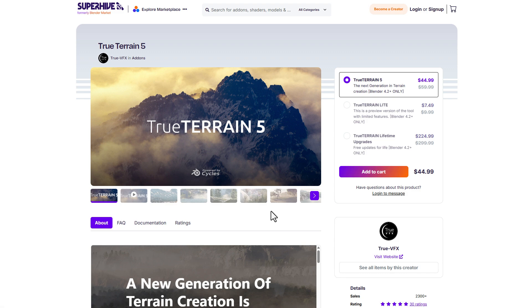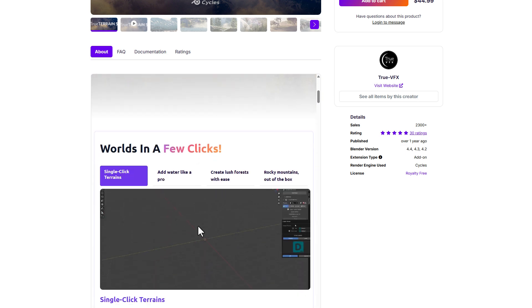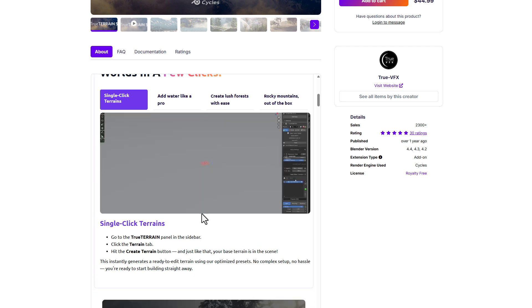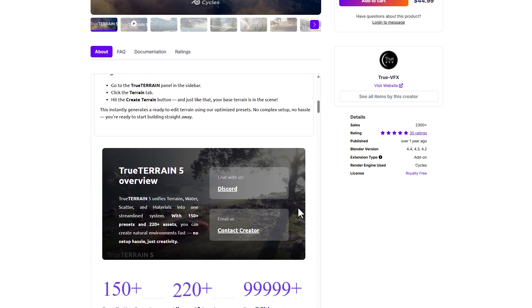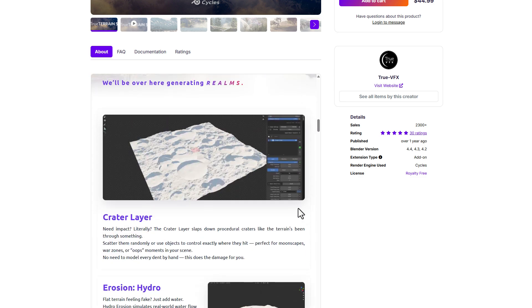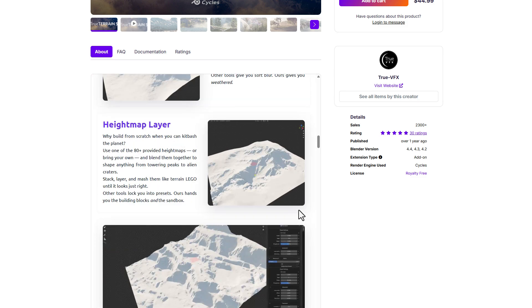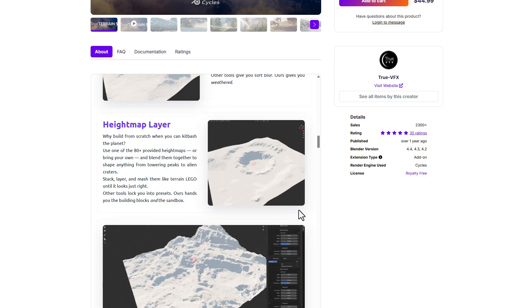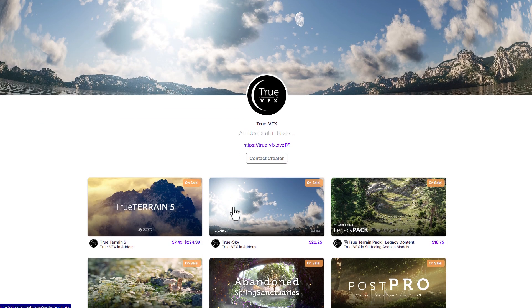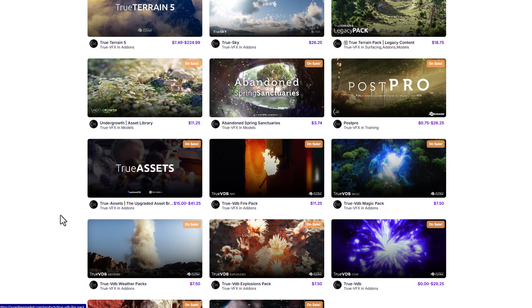True Terrain is also joining the sale with True Terrain version 5 going for 25% off — an amazing tool for creating beautiful terrains in your scene. This new version is pretty impressive, allowing you to create terrains easily inside of Blender with a ton of parameters, layering tools, and much more cool stuff than previous versions offered. You might also want to check out the other things on True VFX's storefront.